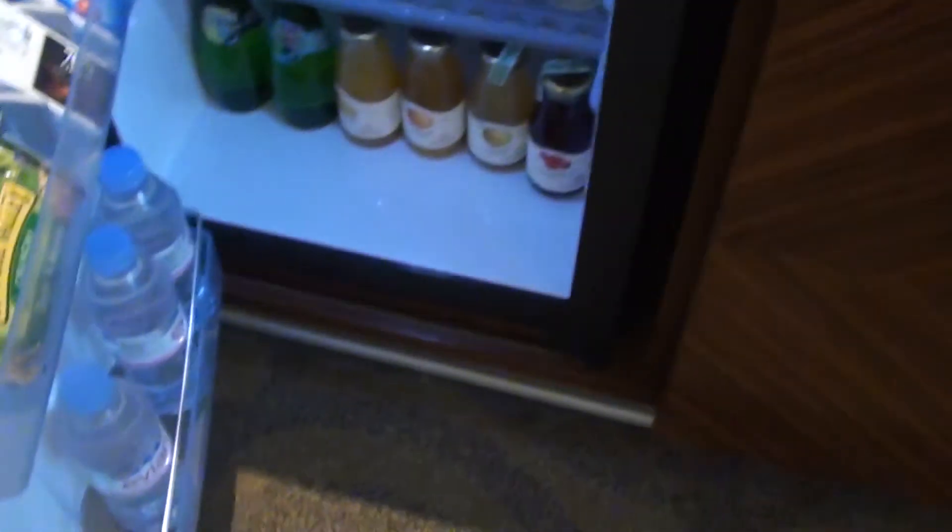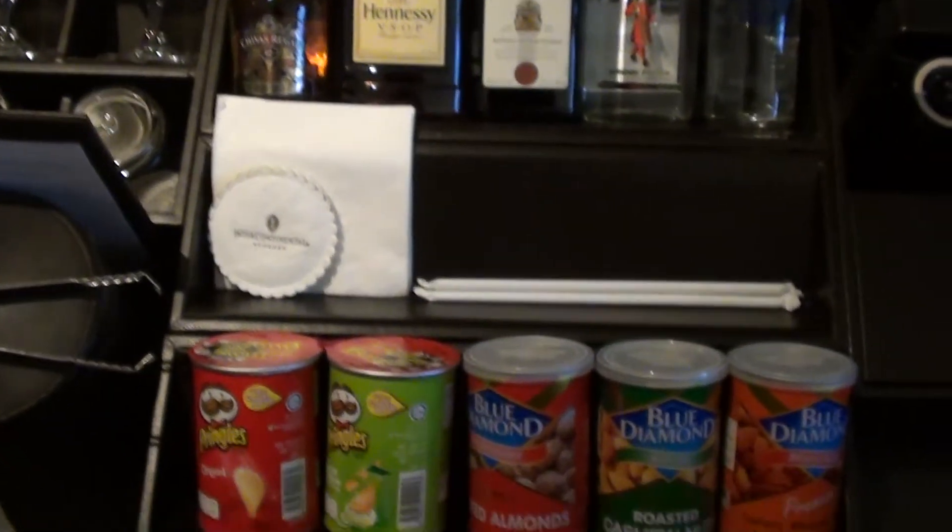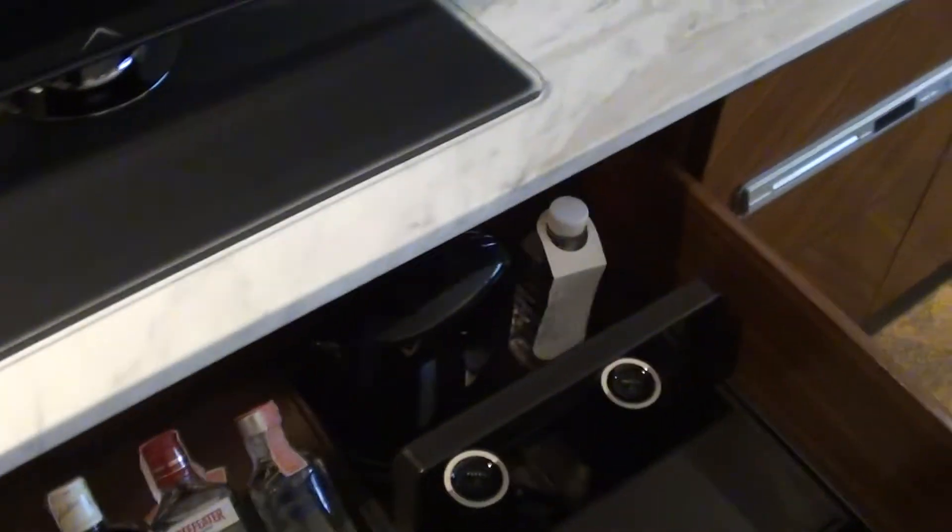And here we have the mini bar — that's the liquids section. And here we have the hot stuff, so there are small snacks and small bottles.